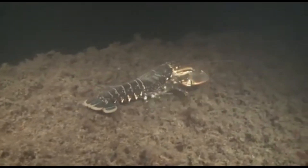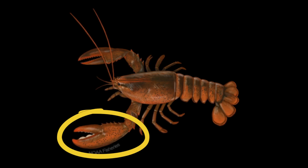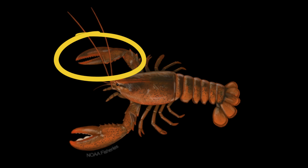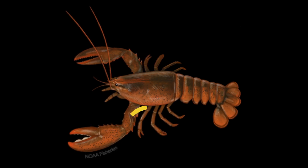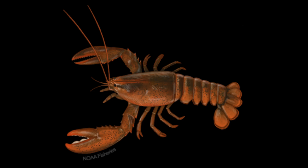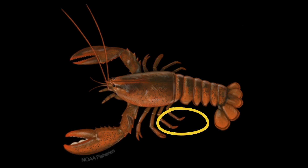Lobsters have powerful claws. Some lobsters have one large and one small claw. The larger claw is called a crusher and used for crushing prey. The smaller one is called a pincer — it is more pointed and sharp and used for tearing food apart. The two sets of walking legs immediately behind the claws are also used for catching and eating food.